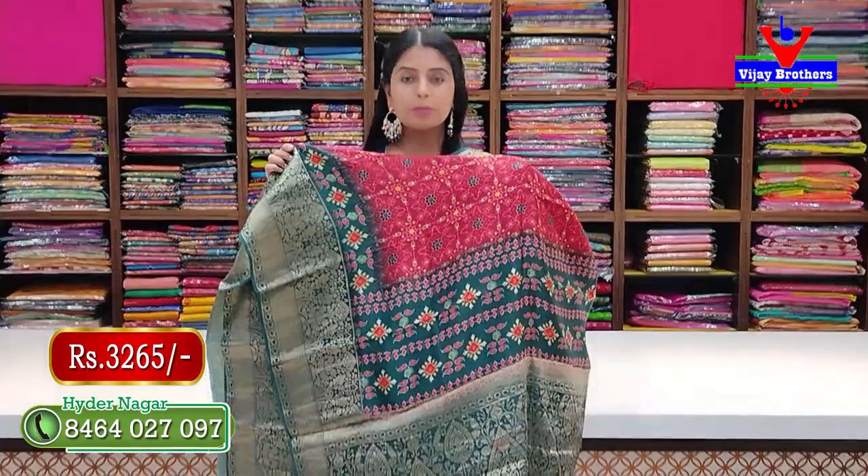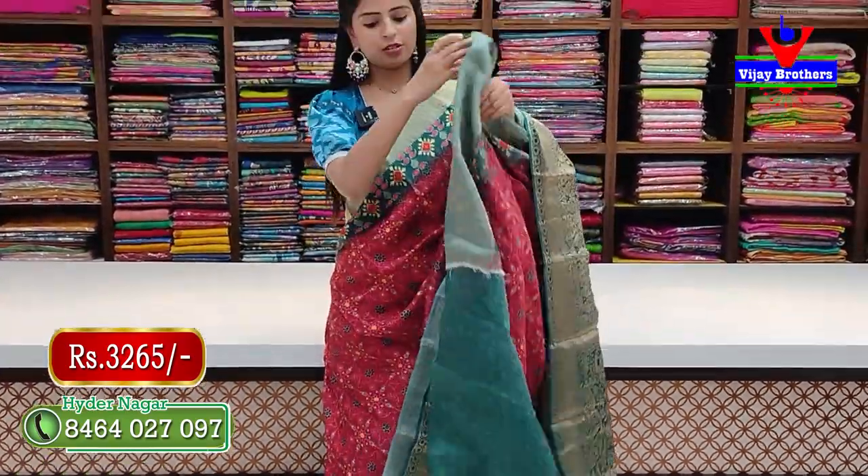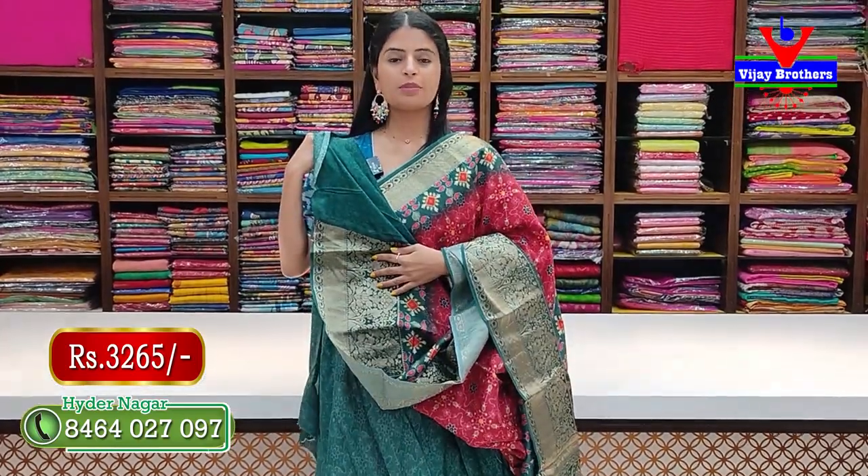Next combination — red with green. Same pattern, no difference, just color change. The pallu has contrast and the blouse is also in matching contrast. Printed blouse.